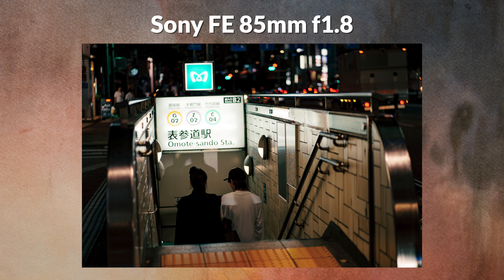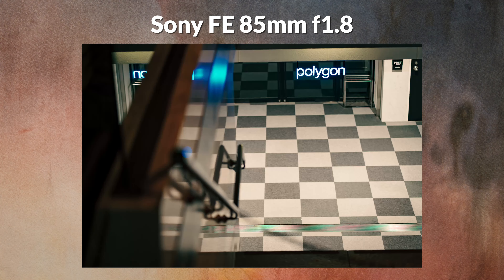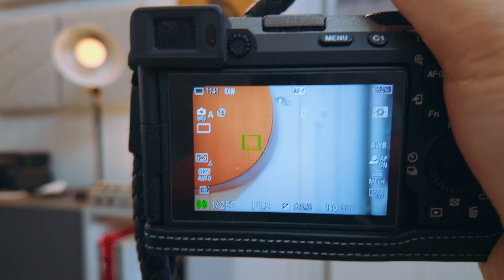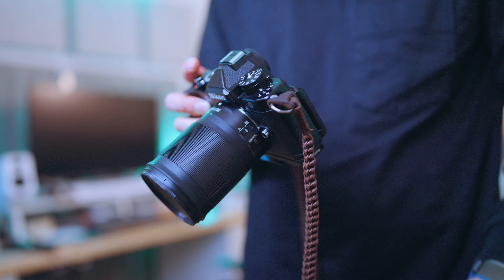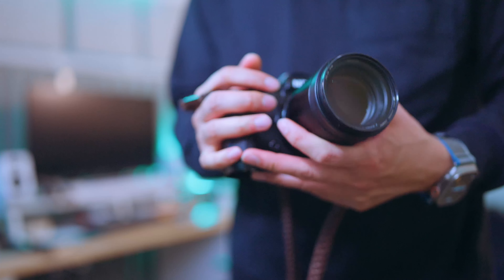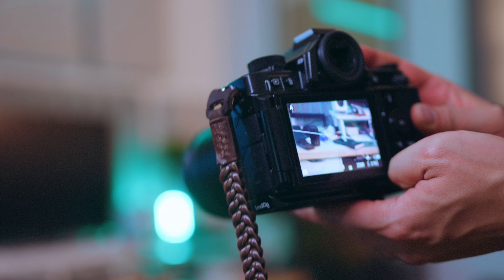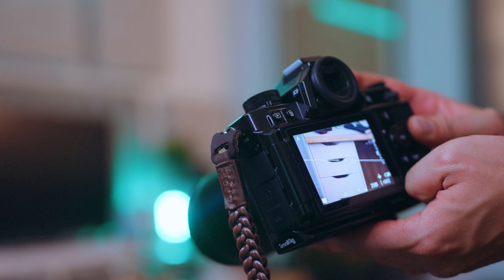Every shot from that two-hour photo walk in Omotesando was shot on Sony's 85mm f1.8. It's affordable, lightweight, and Sony's quickest autofocusing option at 85mm. So what about the Nikon version? Nikon's 85mm f1.8 has quick autofocus, but it's not as quick as the Sony. It locks on fast, even on the smallest tracking box, but it can lose subjects if they move too fast back and forth while 3D tracking. But the Nikon's autofocus is good enough — no hunting or pulsing — but it's good enough.